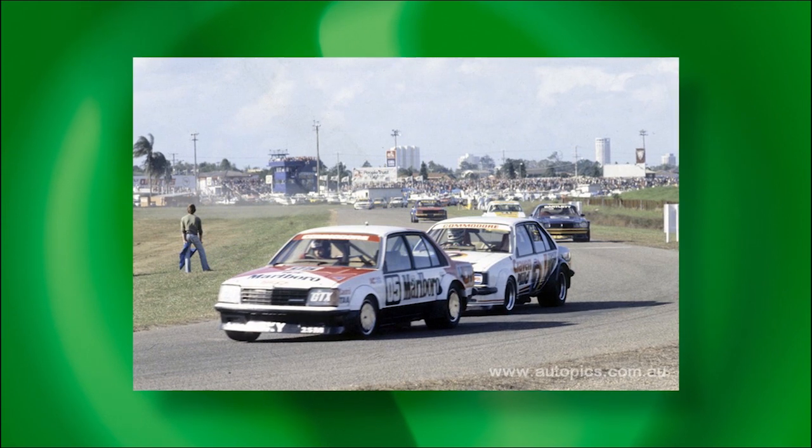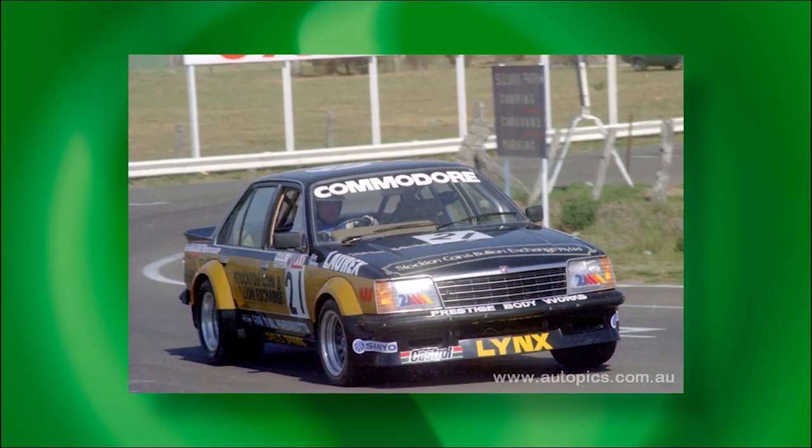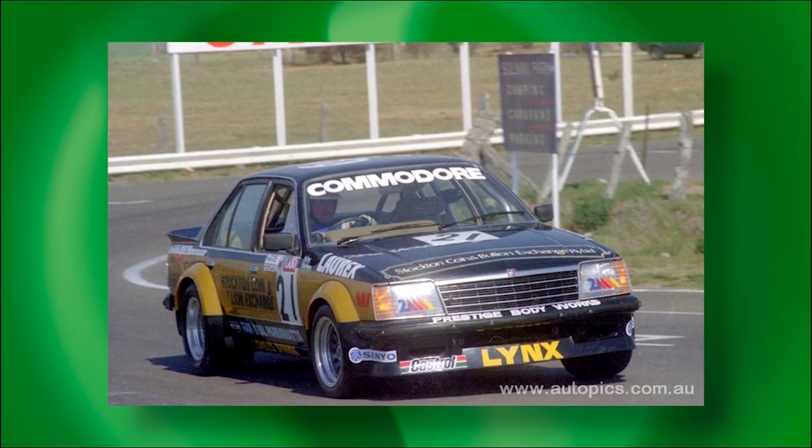Peter Brock and HDT also blooded the VB Commodore in touring car racing the following year, dominating the 1980 Australian Touring Car Championship. The transition from Torana to Commodore resulted in a big loss of engine power, offset by big gains in handling and aerodynamics. Brock claimed a perfect score of eight pole positions from eight rounds and wrapped up his third ATCC title before the final event. Although HDT updated to the VC Commodore to win the 1980 Bathurst 1000, a privately entered VB shared by Paul Galson and Pete Gagan finished third outright. The VB's race and rally victories played a pivotal role in establishing Commodore as an Australian motoring icon.